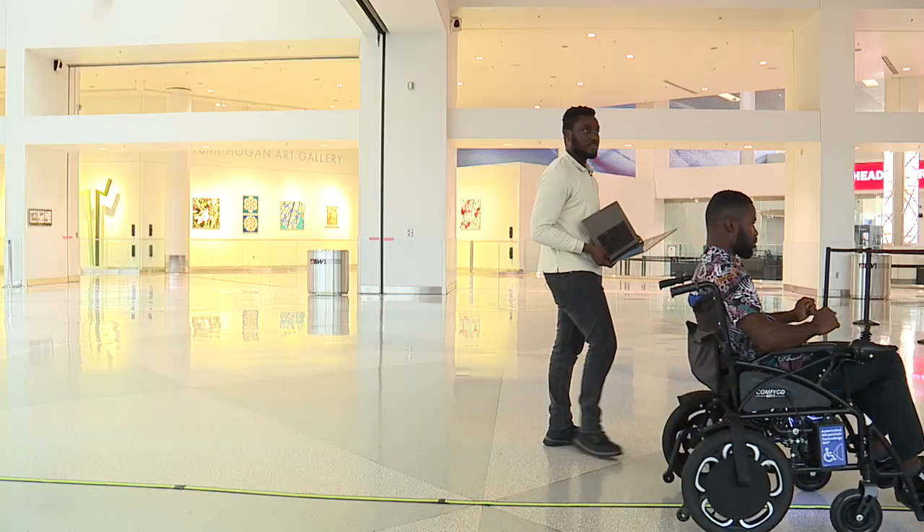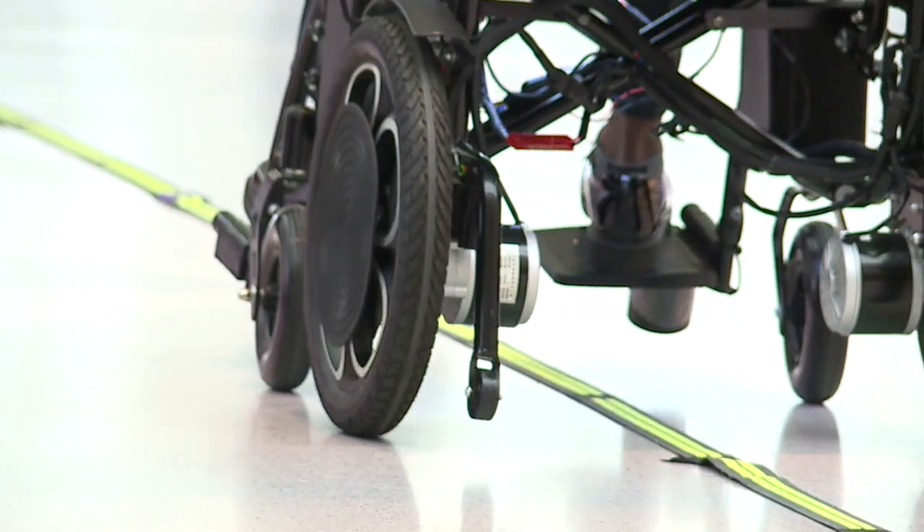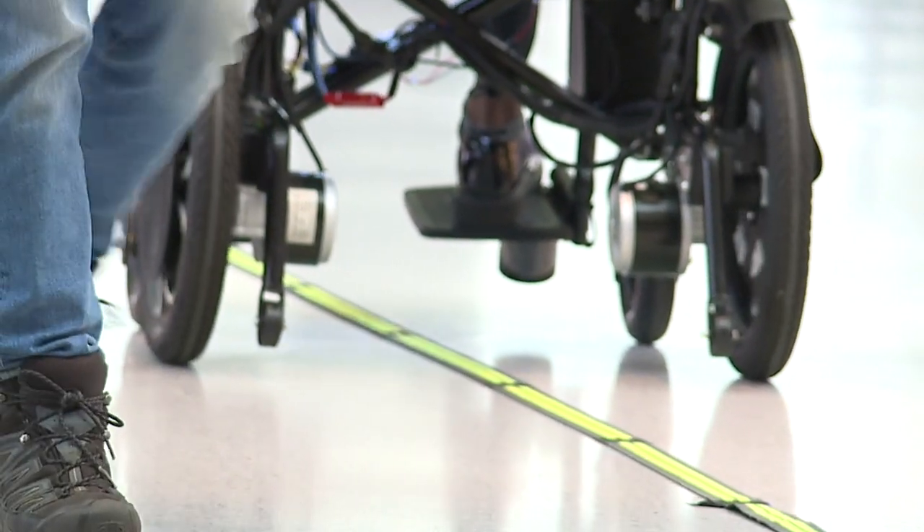This wheelchair's LIDAR is simpler and less expensive, which is key — the goal is to make it accessible and affordable. The cheaper LIDAR scans in two dimensions, which they've found provides more than enough data for this application.